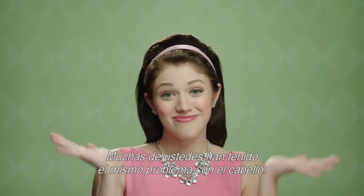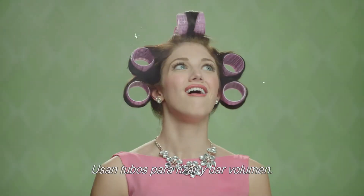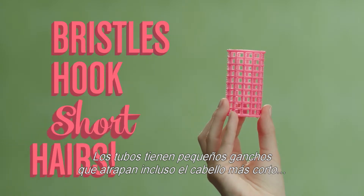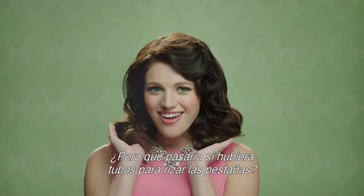Many of you gals have faced similar problems with your hair. You use hair rollers to give it lift and curl. So why not do the same thing for lashes? Hair rollers have tiny bristles that hook even the shortest hairs to create lasting curls. But what if there were rollers for your lashes?